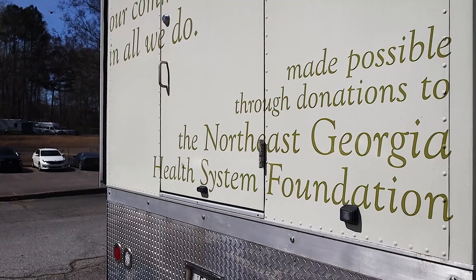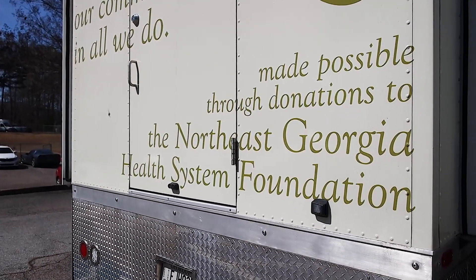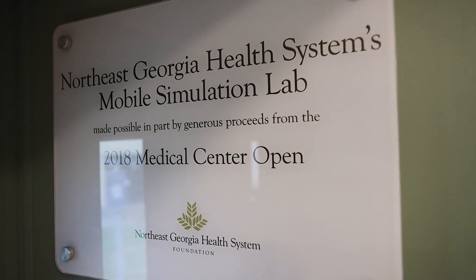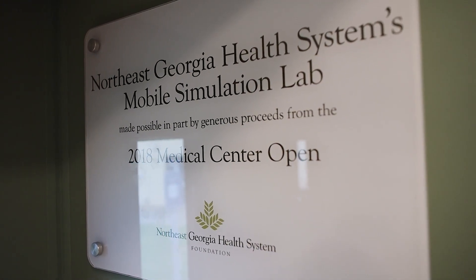The SimBus allowed the system to reach more of the providers out in the region — the different counties — to take the simulation bus to them and train them there on their own ground, versus them having to find the time to come into Gainesville and do it on the main campus. We basically took it to them. So it not only benefited the providers with the training, but it also benefited the communities in which we support.